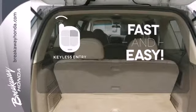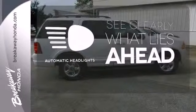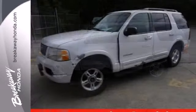Getting into your car is fast and easy with the keyless entry. At dawn or dusk, you'll always be seen with the automatic headlights. The cruise control makes those long road trips that much easier. Come and see why America loves the Ford Explorer.